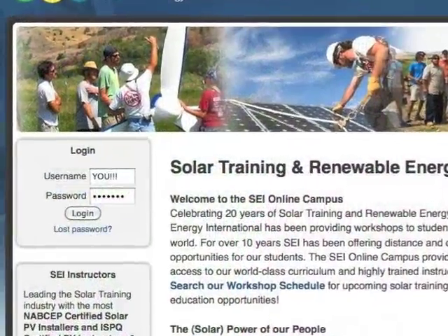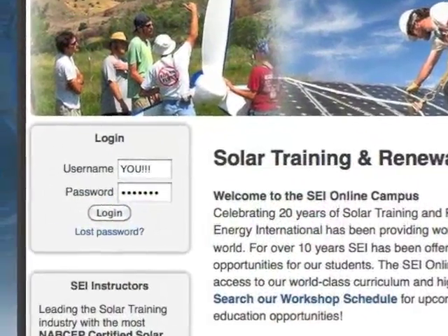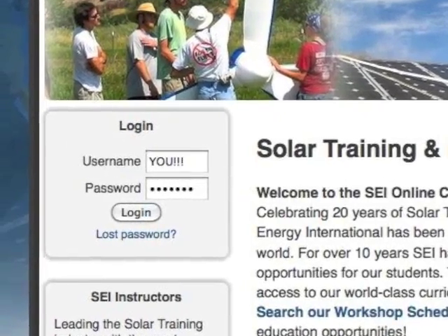It was fun. That was great. Log on to your solar future today and experience what online learning can do for you.